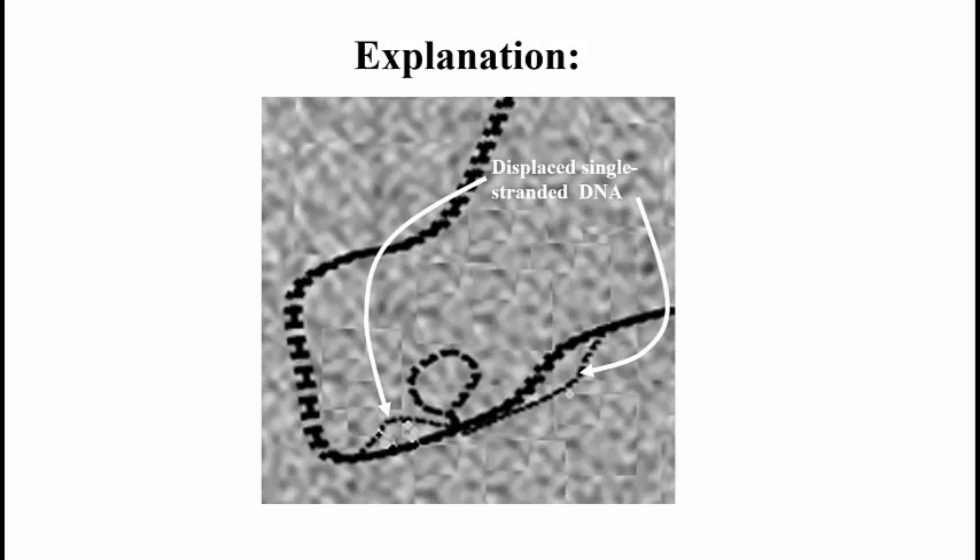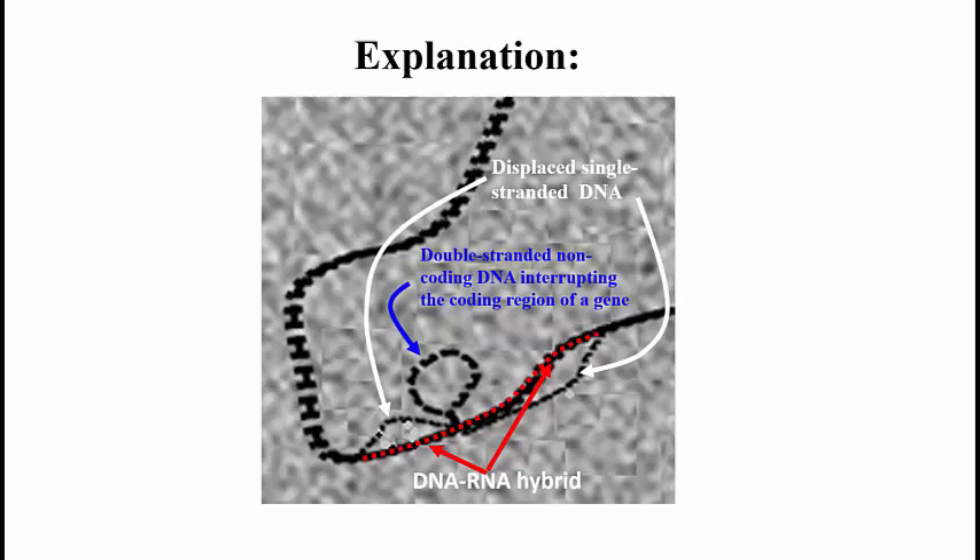Here's the explanation. The lighter tracks are indeed single-stranded DNA that were displaced when the mRNA added to the cloned gene DNA formed H-bonds with its complementary strands. The dark double-stranded loop, the unexpected bit here, seems to be in the middle of the coding region of the DNA — the part that can form an RNA-DNA hybrid. This big dark loop of double-stranded DNA was interpreted to be non-coding DNA, DNA neither of whose strands was complementary to any part of the mRNA. So it was DNA that interrupted the coding sequence, thereby splitting the gene.